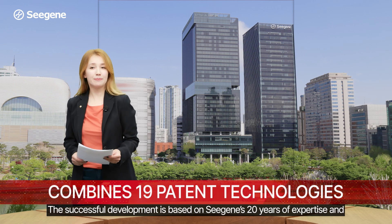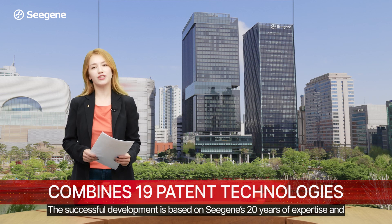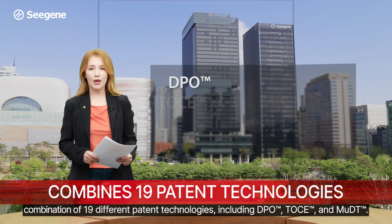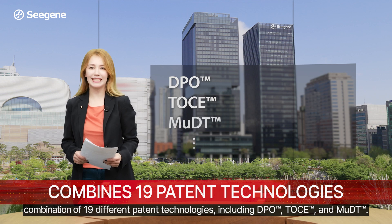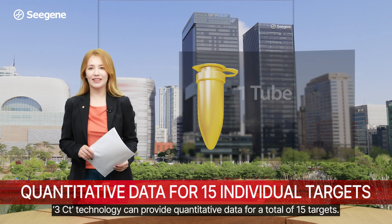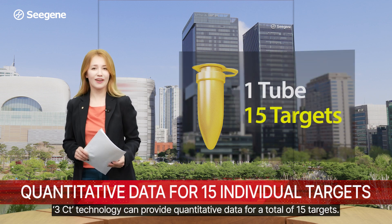The successful development is based on CGE's 20 years of expertise and combination of 19 different patent technologies, including DPO, TOS, and MUDT. Using five channels in a single tube, 3CT technology can provide quantitative data for a total of 15 targets.